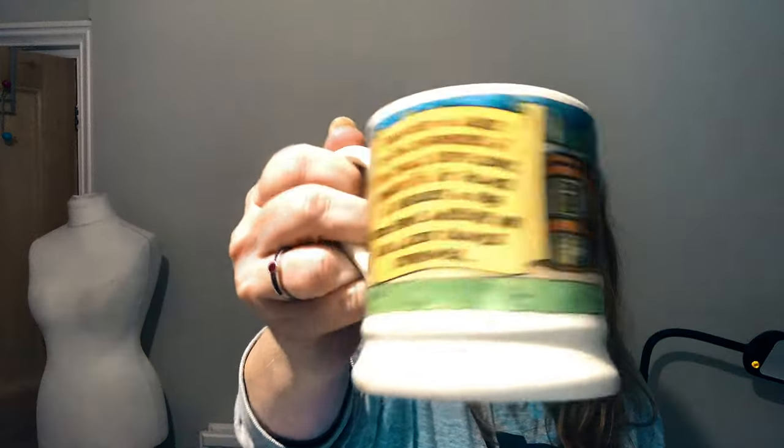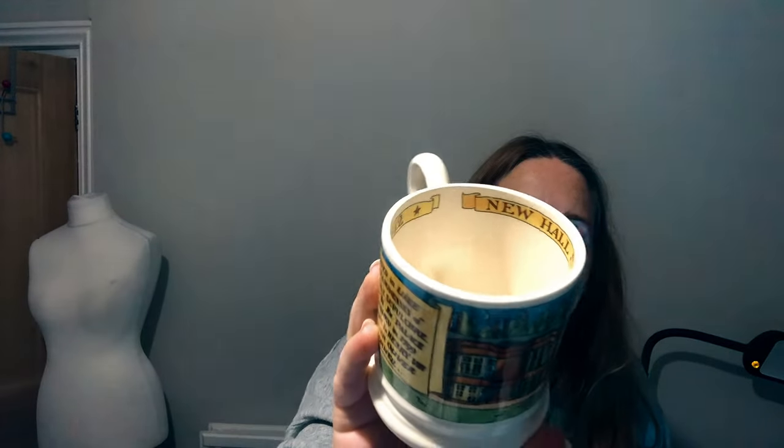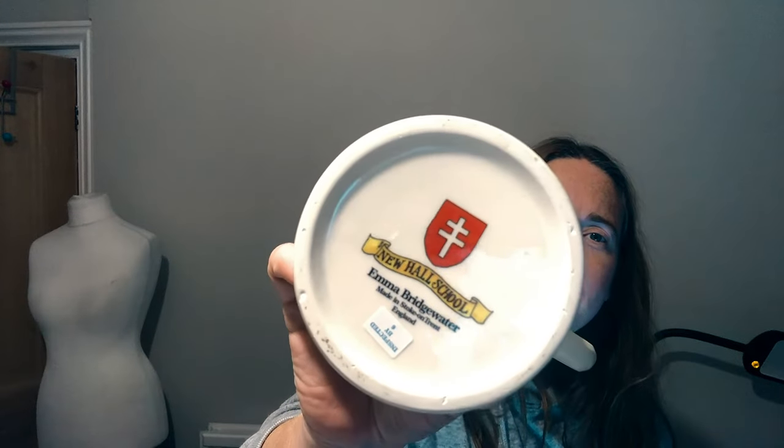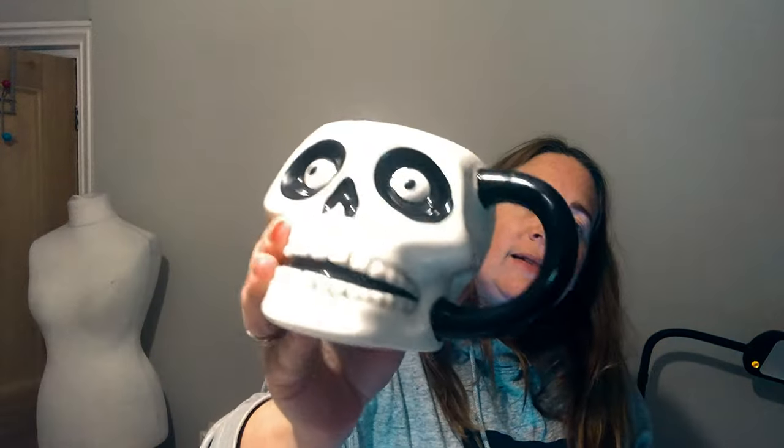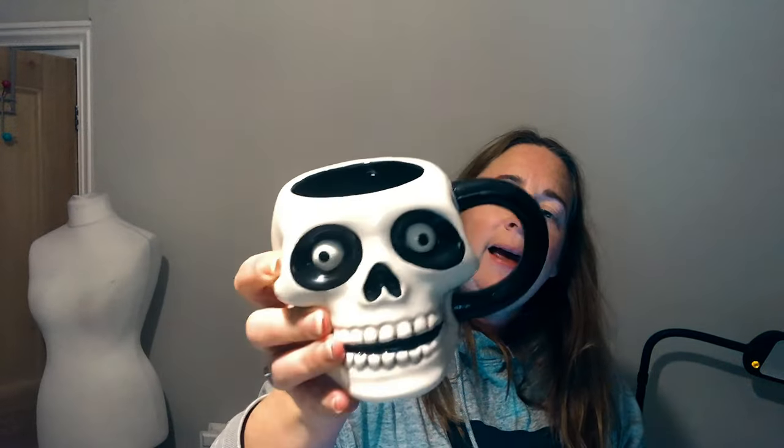Next up is an Emma Bridgewater mug — it says New Hall School on it. Apparently Henry VIII used to live there before it was a school. There's Emma Bridgewater on the bottom and it's still got a sticker saying 'Inspected by 6'. I'm going to aim for £24.99 on that, with best offers too.